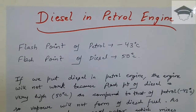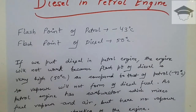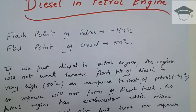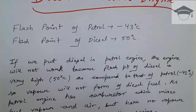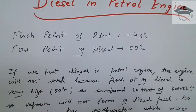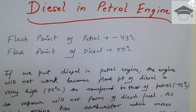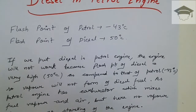When we put diesel in a petrol engine, the engine will not work because the flash point of diesel — 50 degrees Celsius — is relatively very high compared to the flash point of petrol, which is minus 43 degrees Celsius. In a petrol engine, the intake charge comprises air as well as fuel vapors. If we put diesel, the vapors will not be formed, and hence the engine will not start.